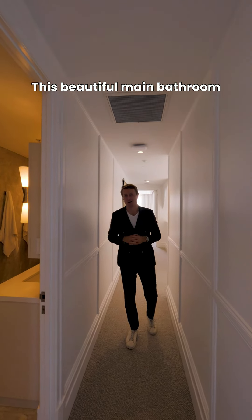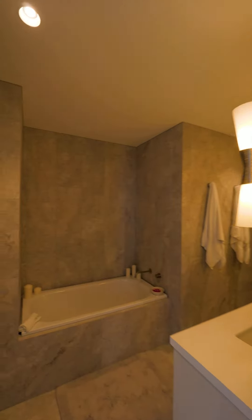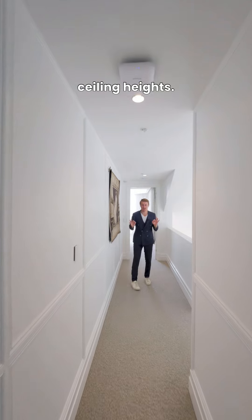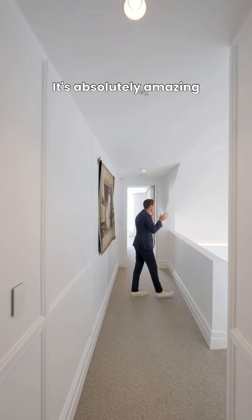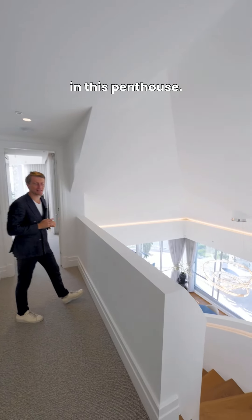The beautiful main bathroom is complemented by two spacious secondary bedrooms. Talk about ceiling heights — it's absolutely amazing to see the detail and the elevated living environment you get in this penthouse.